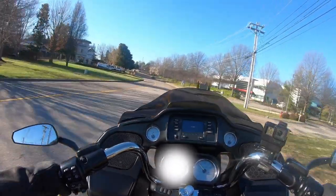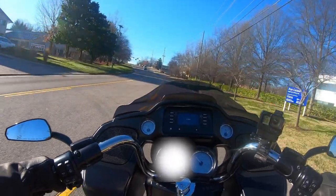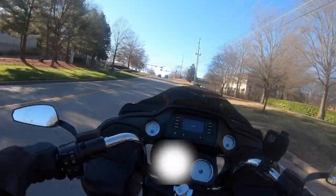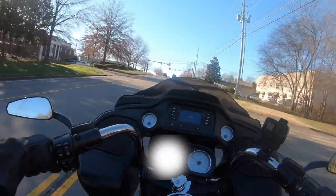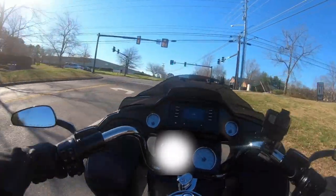The tires are pretty cold on this thing, so before I get shifting through these gears quick, I want to make sure the tires warm up just a little hair, because this thing can get a little squirrely on me. I don't want that to happen.